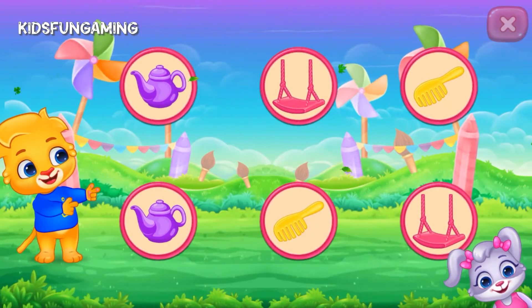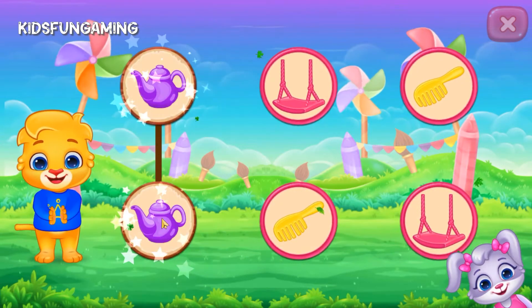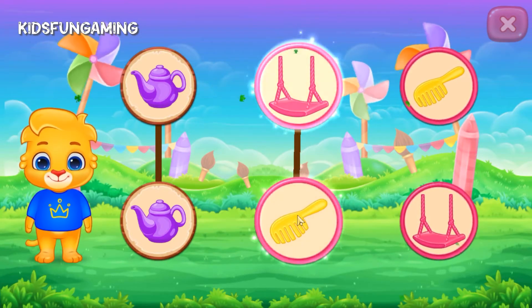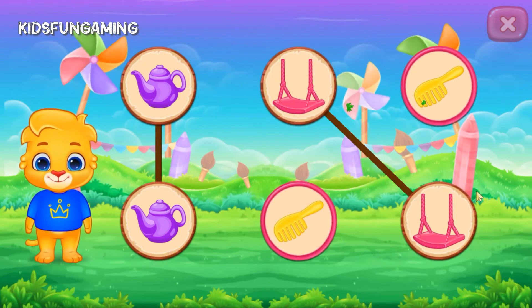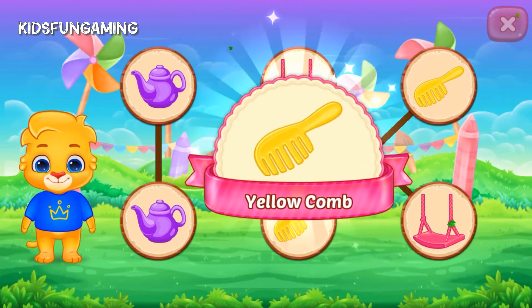Match the colors. Purple, kettle. Pink, swing. Yellow, comb.